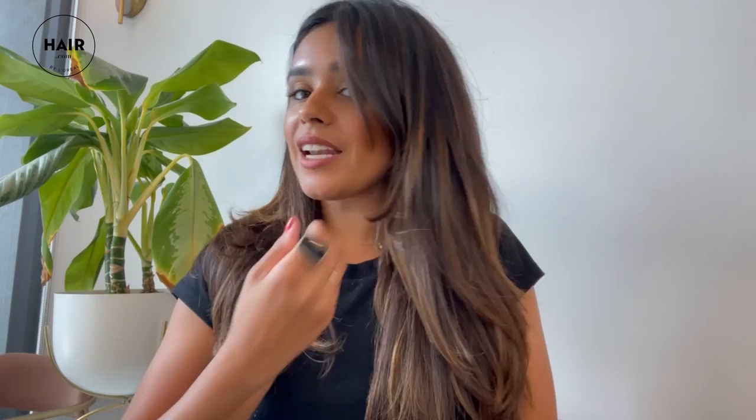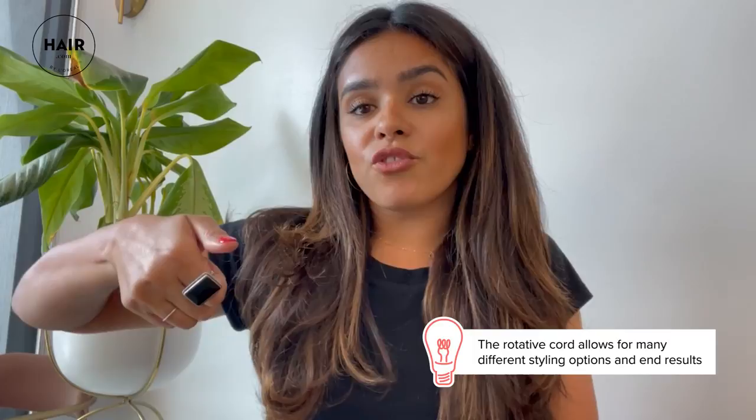You can get your hair nice and smooth in one smooth motion. You can keep the hair super straight, give it a blowout look like I have today. Because the cord moves with it, you can really rotate and get a different bend in your hair, get a curl, or smooth out the underneath. So it does simulate a blow dry.